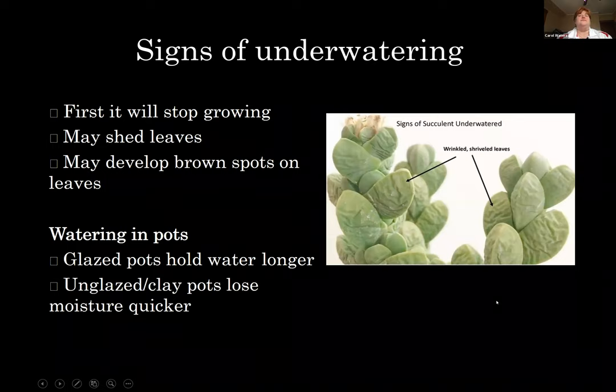Signs of underwatering: the plant will stop growing, may shed some leaves, and may develop some brown spots on the leaves. You've probably seen this with an aloe vera plant where two people were watering it but one didn't know the other was, and the leaves started to turn brown and papery — that would be overwatering. If no one was watering it, that would be underwatering. For pots: glazed pots will hold water longer, unglazed clay pots will lose moisture quicker, and plastic is somewhere in between.